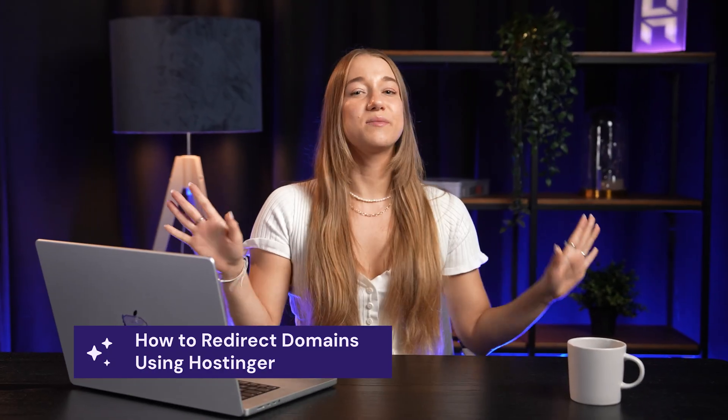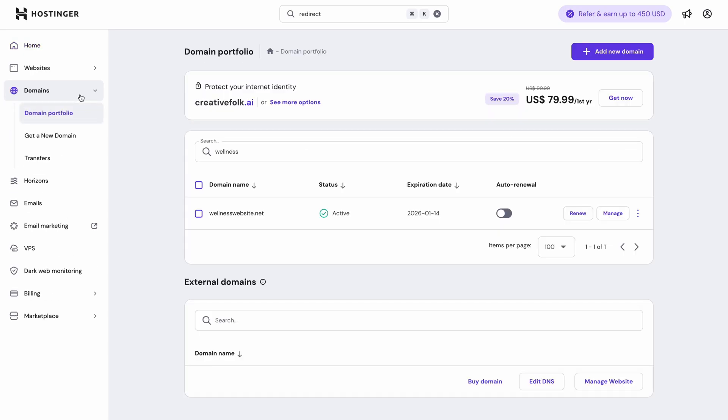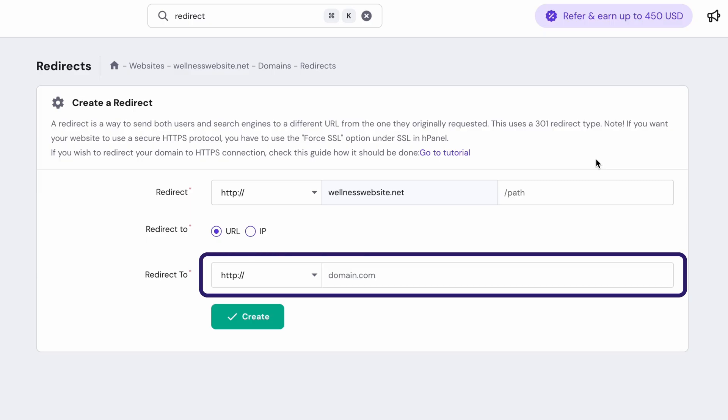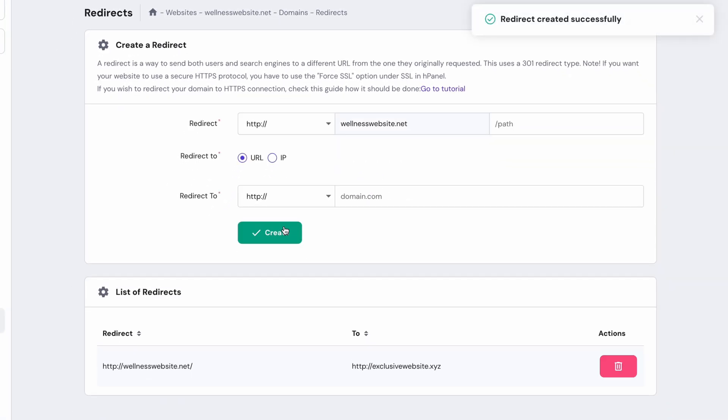Let's start with the easiest method to redirect a domain. If your domain is connected to Hostinger, the process is very simple. Just log into your hPanel and navigate to the domains dashboard, then click on the domain name and under the Tools heading, you'll see an option to redirect your domain. From there, you can create a redirect to another domain name or to a social media platform. Enter the source URL and the destination, select the redirect type, hit Create, and that's it — you're basically done. It's literally that simple.